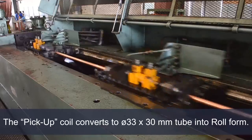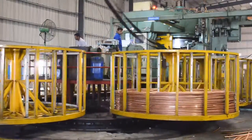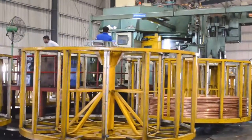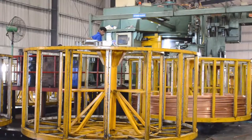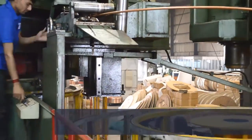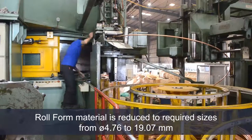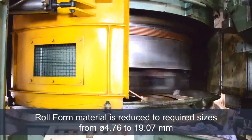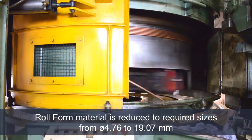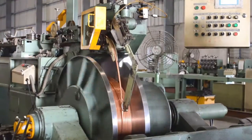As part of the manufacturing process, the roll form material of size 33 x 30 millimeters from the combined draw is reduced to various sizes from outside diameter 4.76 to 19.07 millimeters. The material is required to have a series of passes on the machine to achieve the final required sizes. This operation is of vital importance.